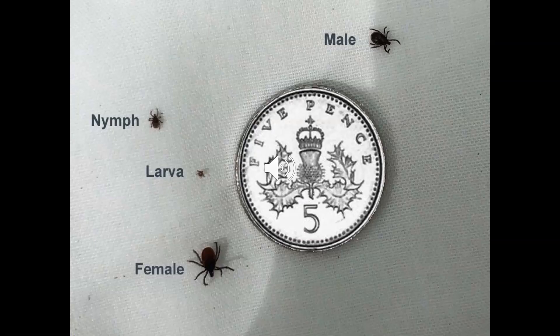This graphic shows how tiny ticks can be at the different stages of their life cycle, compared to a five pence piece. Many people get bitten by ticks when they are at the nymph stage, which makes them very difficult to spot. Once a tick attaches to you, it will feed on your blood. They can become as big as a baked bean before fully fed, and will then drop off.